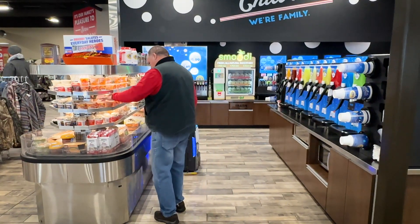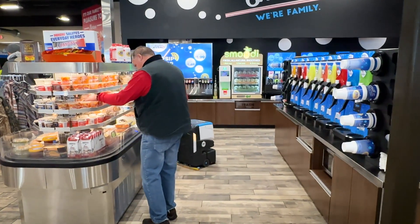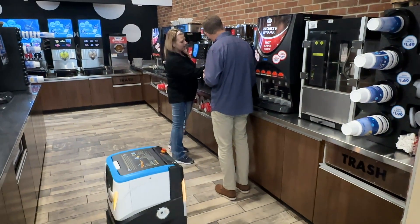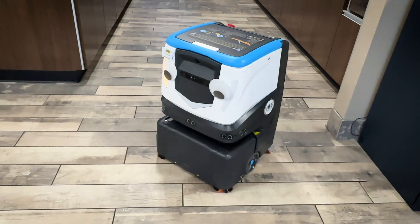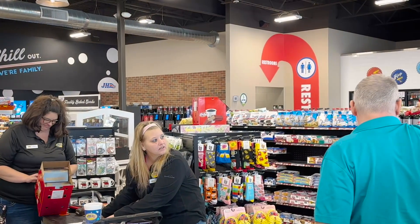Because we use automation, we have gained back, depending on the store size, anywhere from two to four hours a day for our team members to focus on other tasks other than cleaning the floor. Kobe has helped us with unexpected absences because we are still able to perform a lot of the duties in the store with less staff.